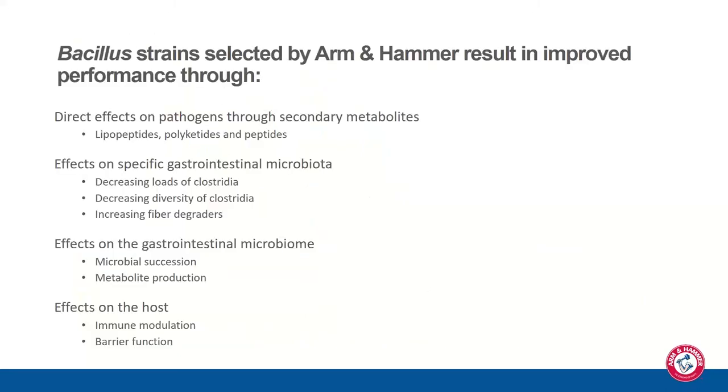At Arm & Hammer, we've been selecting specific Bacillus strains to improve performance in livestock. They have several modes of action: direct effects on pathogens through secondary metabolites — lipopeptides, polyketides, and peptides; effects on specific gastrointestinal microbiota, including decreasing Clostridia loads and diversity while increasing fiber degraders; a general effect on the gastrointestinal microbiome shown in microbial succession and metabolite production; and effects on the host including immune modulation and barrier function.